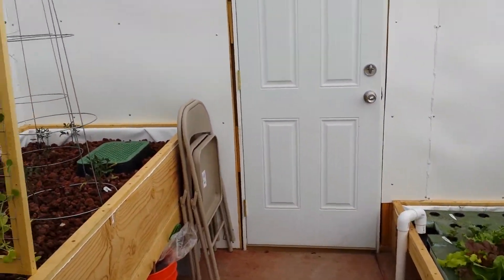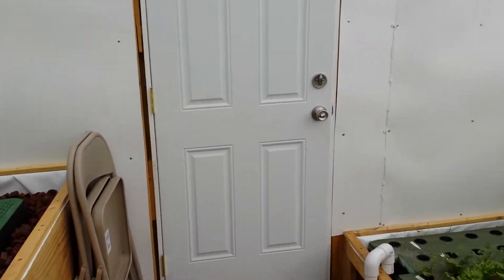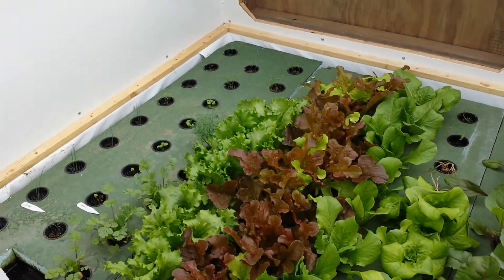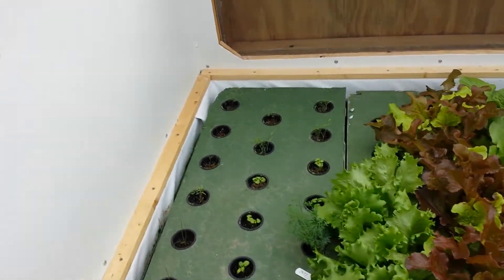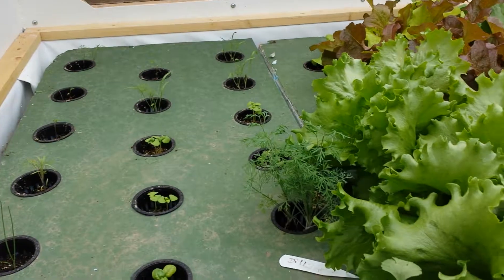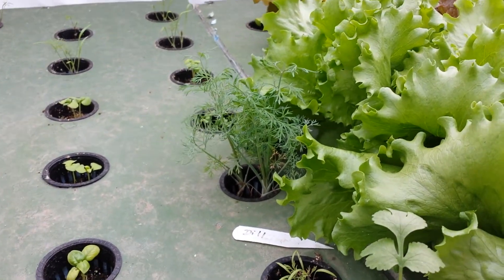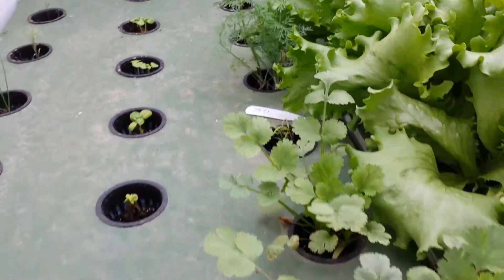By the afternoon when we cycle the system three times, everything is back well below the half-point. So everything is doing great. We'll actually be picking some things soon. Here is our dill, which kind of snuck up on us — I didn't even realize it was as big as it was.